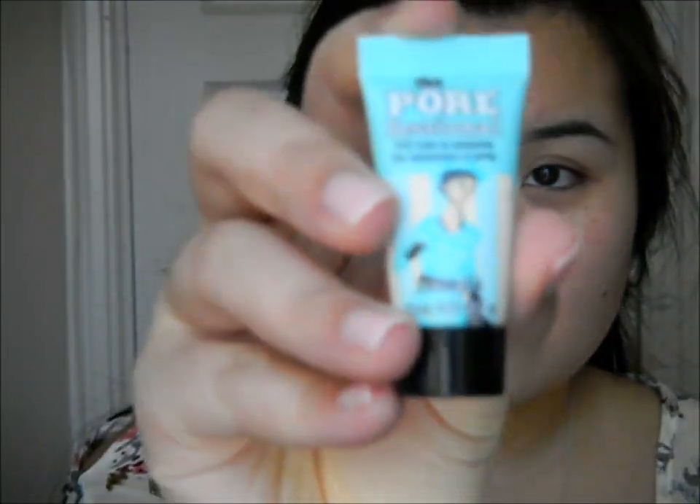Here's a close-up of my face so you can see everything clearly. Let's start by priming our face so that our makeup will last all day and night. I'm going in with Benefit's Porefessional to cover up pores. I like to apply this around my nose area, between the eyebrows, and on the chin so that we look flawless.